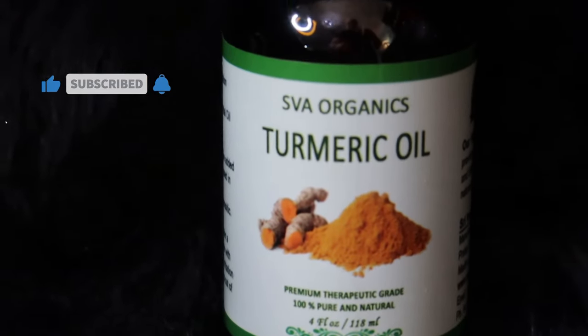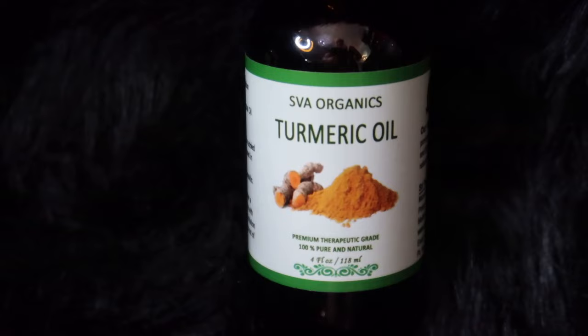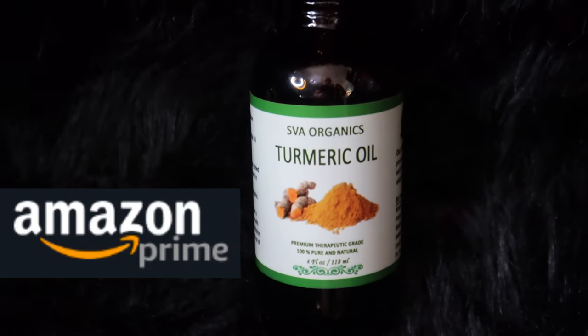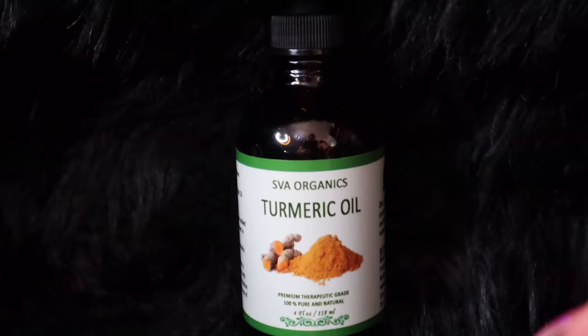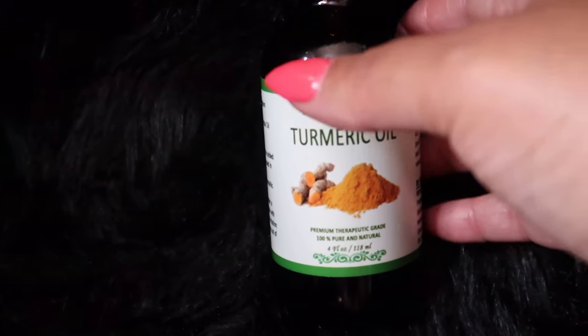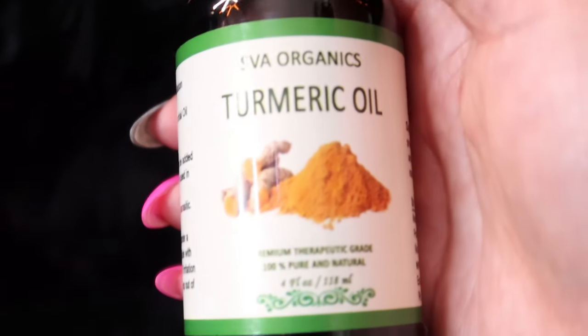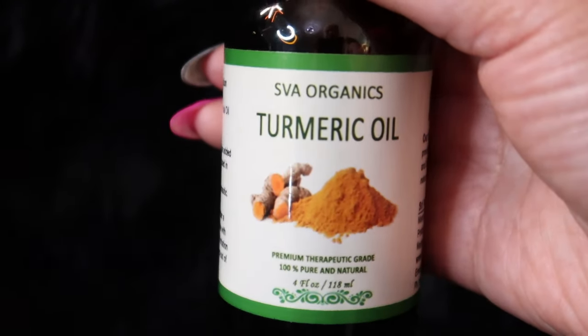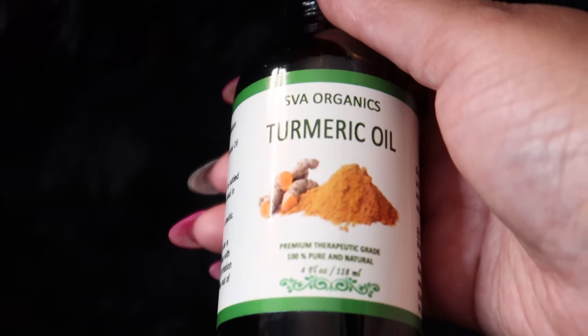The brand I am showing you today is by SVA Organics, who is an Amazon seller. The link below is my Amazon affiliate link. You'll find this in my Amazon store. It is a therapeutic grade, 100% pure and natural turmeric essential oil, and I love SVA Organics oils.